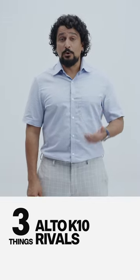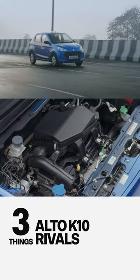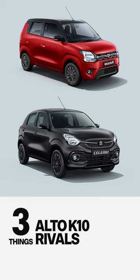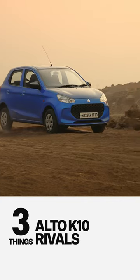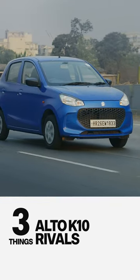Second, if you're looking for more utility, there is the Celerio and the Wagon R to consider, with which the Alto K10 shares its 1.0L engine, but those are larger and more spacious for the family. The trade-off is they won't be as rough road ready and they won't have the equipment level of the higher spec Altos.